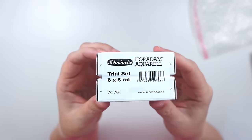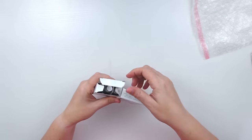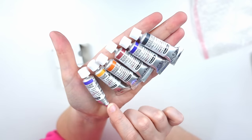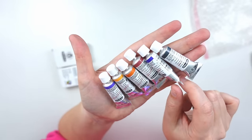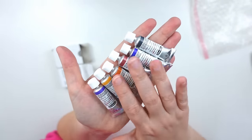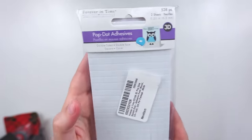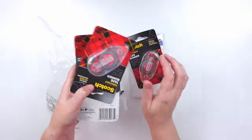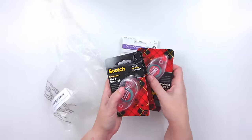On Amazon I found this Schmincke Hordam Trial Set of 5 ml watercolor tubes, which seemed to be quite a decent price for Schmincke colors. The ones that came in the trial set are: Cobalt Violet Hue, Turner's Yellow, Quinacridone Gold, Potter's Pink, French Ultramarine, and Perilene Green. I thought these would be fun to put in my Schmincke travel palette as nice additions. I also purchased some glue dot adhesives and a package of double-sided permanent tape runner, just for mounting some stuff — it seems less messy.